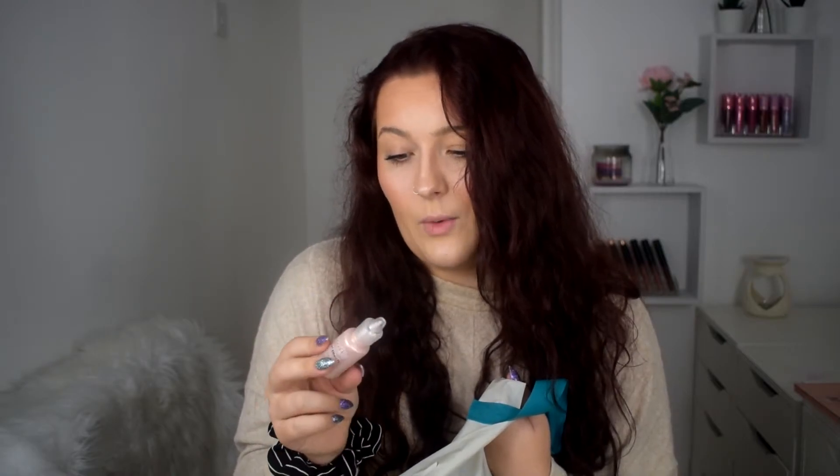I also got this, which is also kind of makeup related. I don't know how well it's going to work, but it's a 3D pearl effect. I thought I might give it a go on my face — I'm pretty sure it's for painting and stuff but it was a pound so I thought why not. Maybe I can do like tears dripping down or something, just give it a go.